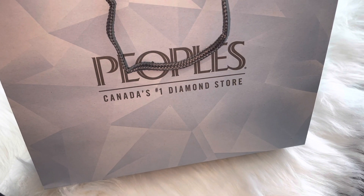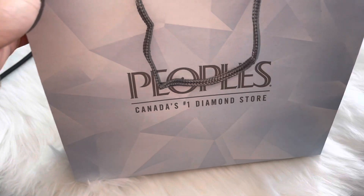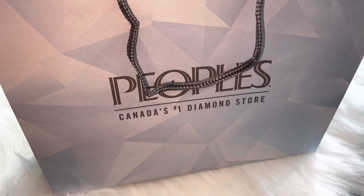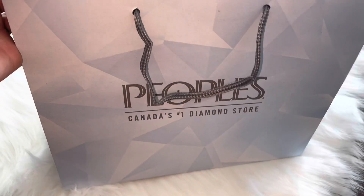Hi guys, welcome back to my channel! In today's video I'm going to be showing you guys my newest purchase. I was actually gifted this item from my fiancé, so I'm so grateful and thankful because I've been wanting it for so so long. So if you guys want to see what I got, then keep watching!